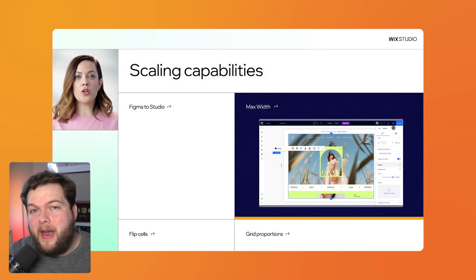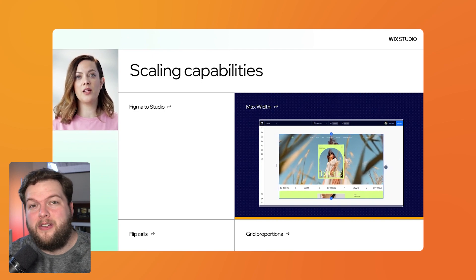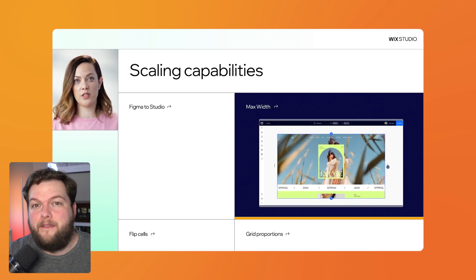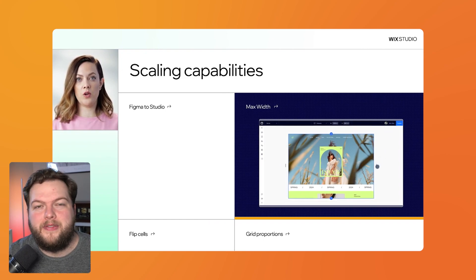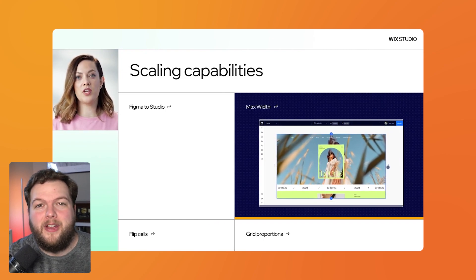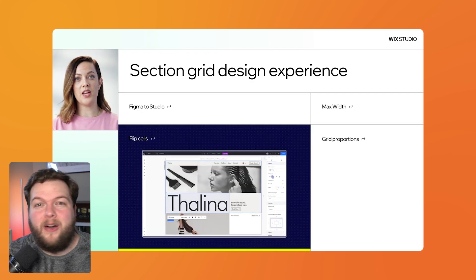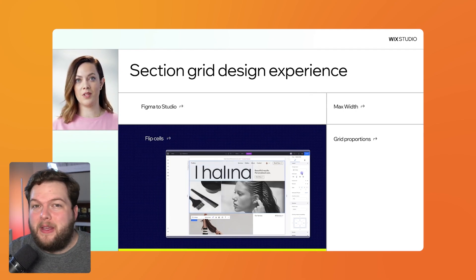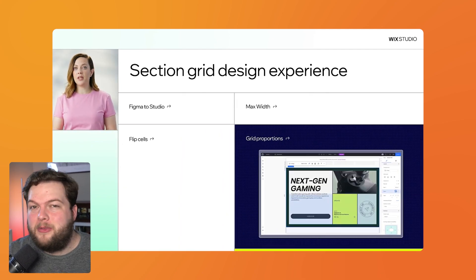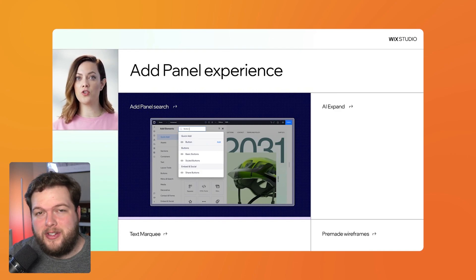Now let's do a quick-fire round of features coming to Wix Studio. First, we'll soon be able to apply a max width to our site or even a section, which will help prevent elements on large desktop sizes like 4K or 8K monitors from looking too big — I absolutely love this feature. For grid cells, we can now easily flip the layout using new icons in the inspector panel. We're also now able to set the width for each cell inside the inspector panel.